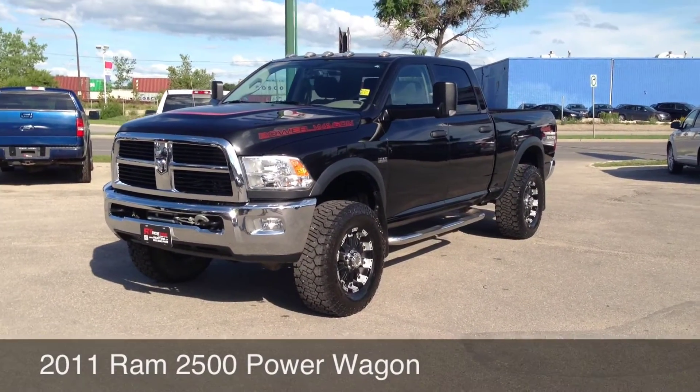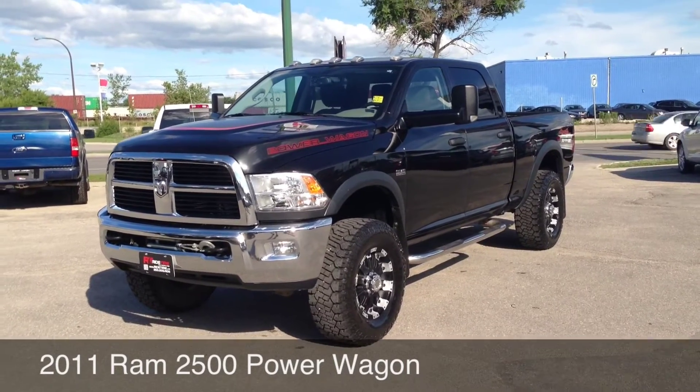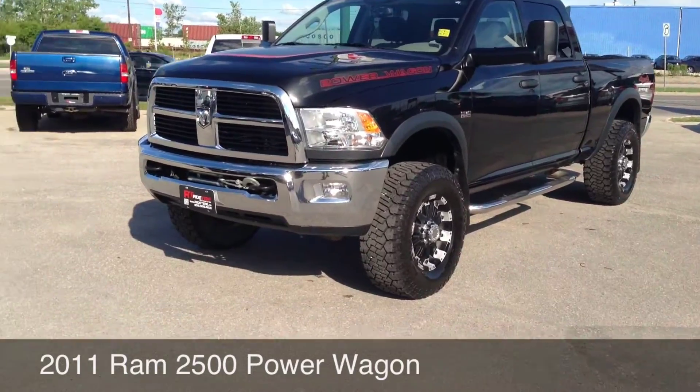Here at Ride Time Winnipeg, two locations. Gorgeous fresh trade we just got in — a 2011 Ram 2500 Power Wagon. It's got lots of neat options.